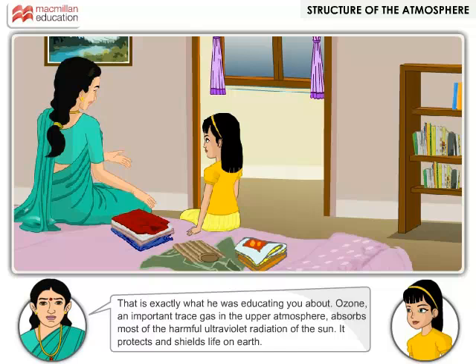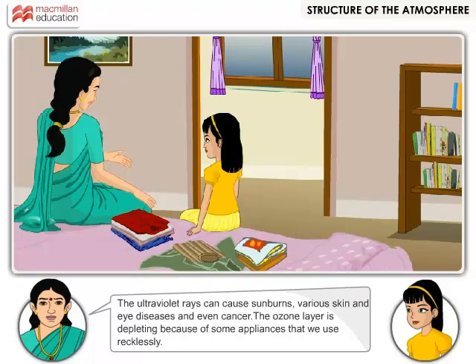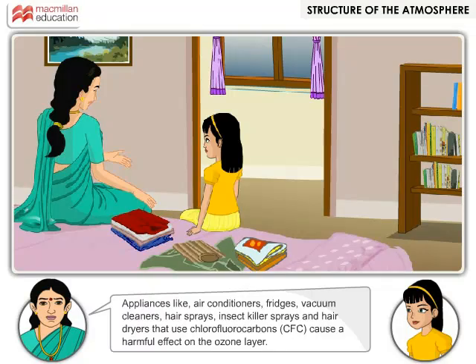That is exactly what he was educating you about. Ozone, an important trace gas in the upper atmosphere, absorbs most of the harmful ultraviolet radiation of the sun. It protects and shields life on earth. Ultraviolet rays can cause sunburns, various skin and eye diseases, and even cancer. The ozone layer is depleting because of some appliances that we use recklessly — appliances like air conditioners, fridges, vacuum cleaners, hair sprays, insect killer sprays and hair dryers that use chlorofluorocarbons (CFC) cause a harmful effect on the ozone layer.